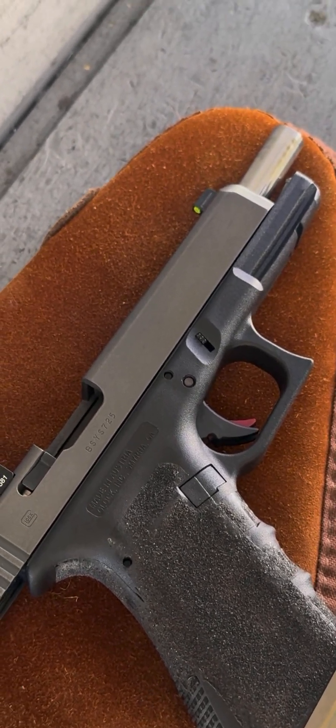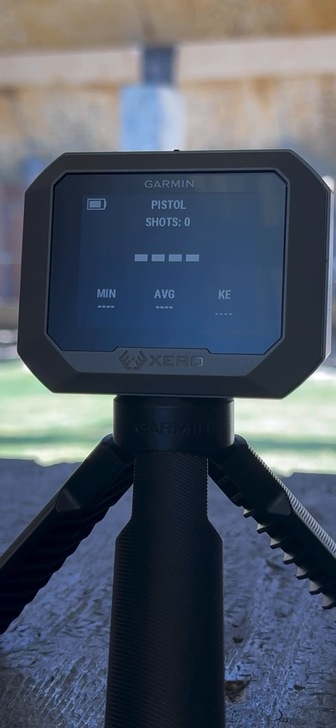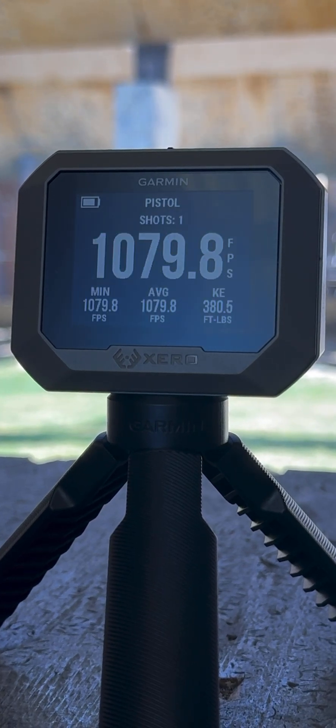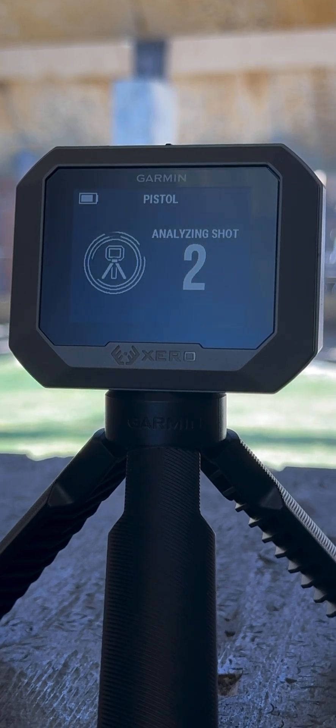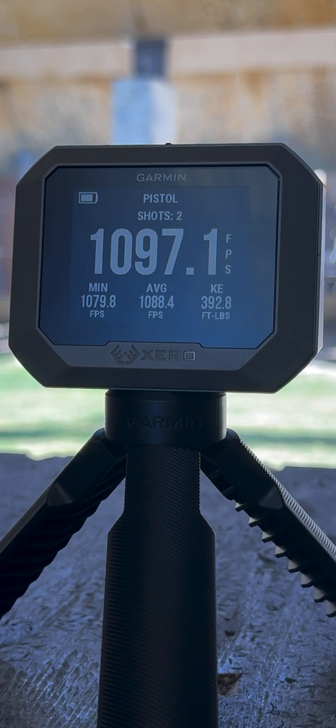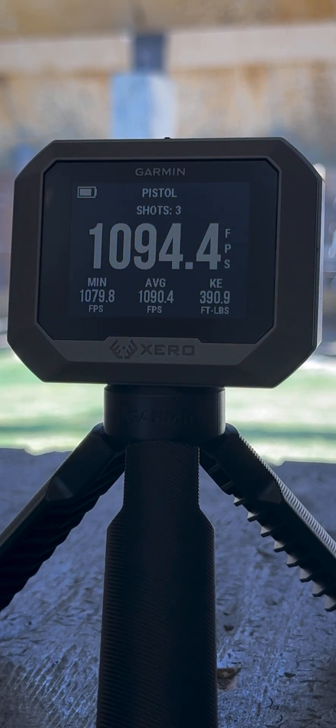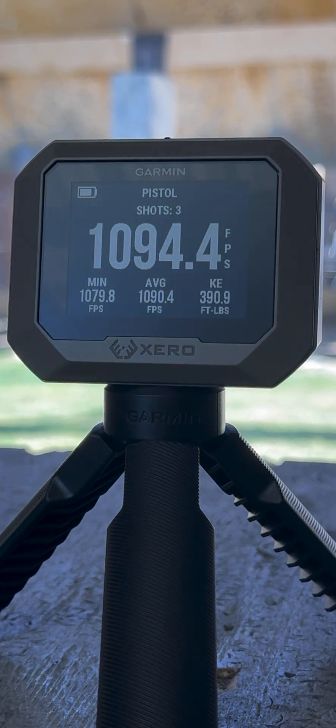We'll also see what type of velocities we get in a Glock 34 with a Lone Wolf barrel.